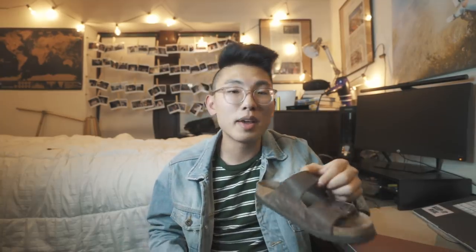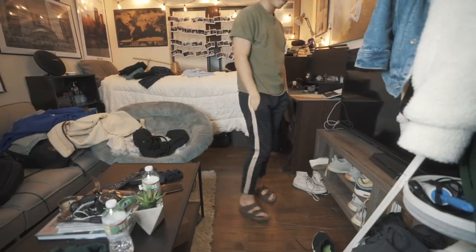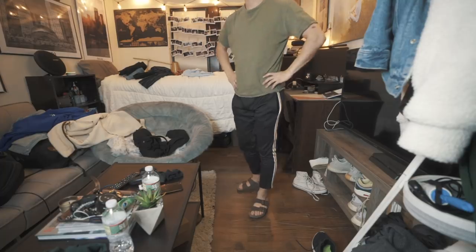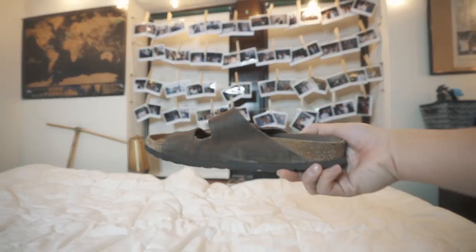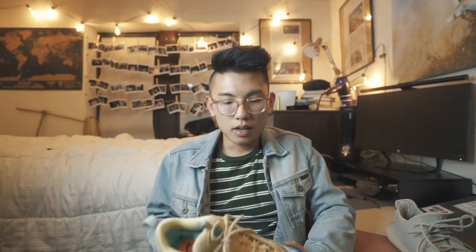Birkenstocks — I'm a huge fan because they are super comfortable. When you put your feet in them, you feel like you're walking on clouds because the sole forms to your feet very naturally, and the more you break them in the more comfortable they get. During the summer, these are on my feet about 80% of the time.